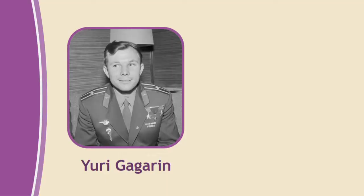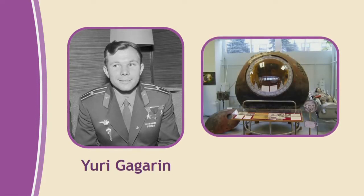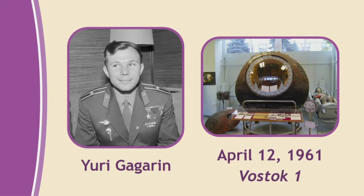What year did the Russians put the first man into orbit? 1961. Imagine the courage it took to be the first. His name was Yuri Gagarin — he was the first man in space. On April 12, 1961, in the Soviet mission Vostok 1, he orbited around the Earth for 108 minutes — a little bit more than an hour and a half to make one orbit around the Earth.